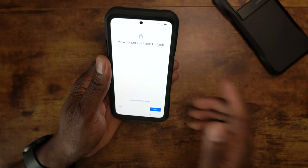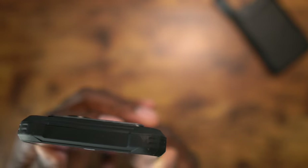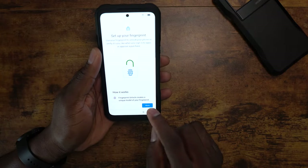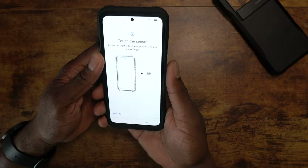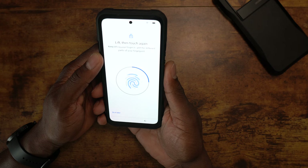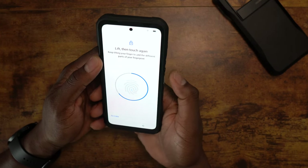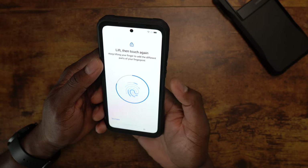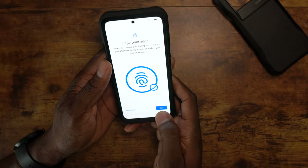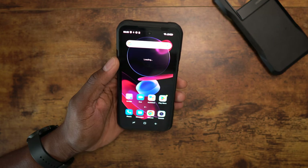You can unlock with face recognition - most Doogee phones have face unlock. I love fingerprint readers built into the power button because it really screams quick access. You don't have to reposition your hand or do anything. The fingerprint reader is all set up. I'll switch to dark mode too in a second.